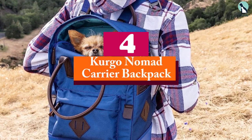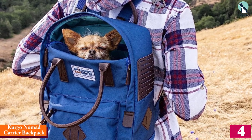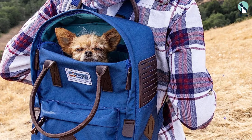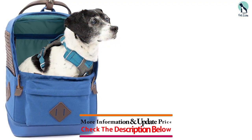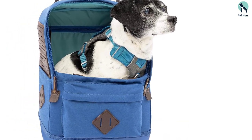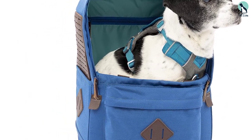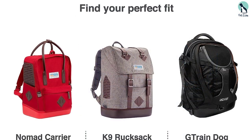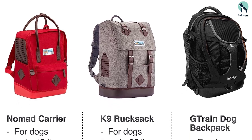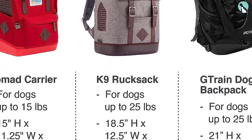Moving on at number 4, we have the Kergo Nomad Carrier Backpack. While many dog backpack carriers look dated and unstylish, the Kergo Nomad has a squared silhouette similar to a Fjallraven backpack, complete with a zippered front compartment, two side pockets, and reinforced top handles, so you can carry the bag on your back or in the crook of your arm. The interior features a tether clip and large vented panels on either side to ensure ample airflow. The bottom has a thick, waterproof base lined with a removable, machine-washable pad to ensure longevity, stability, and mess-free wear.